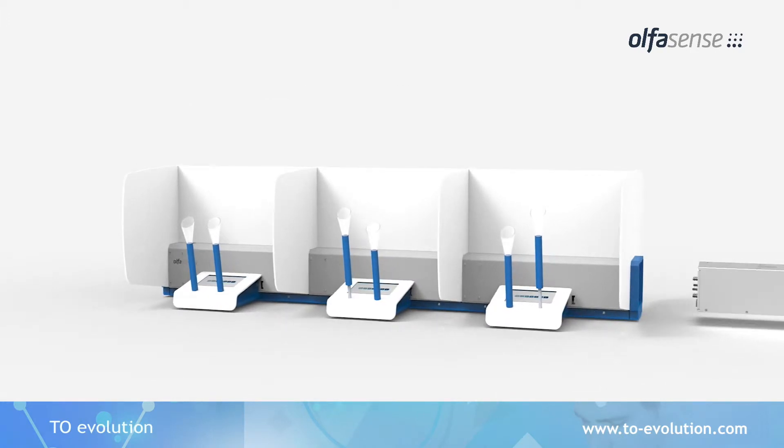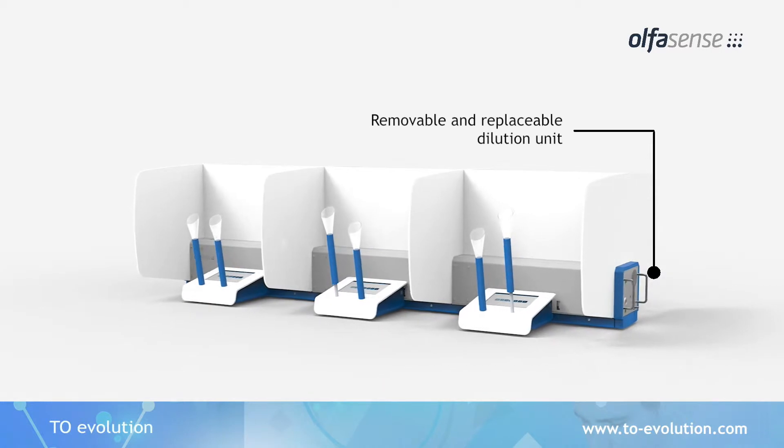The state-of-the-art dilution unit is delivered as a compact, mountable box, which you can quickly and easily slot into place.